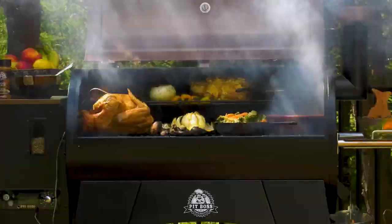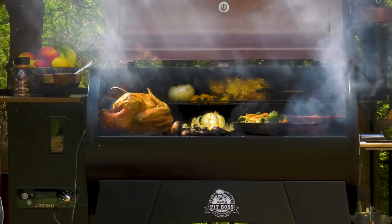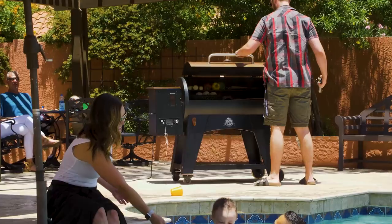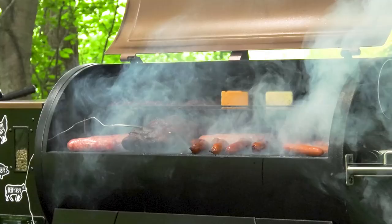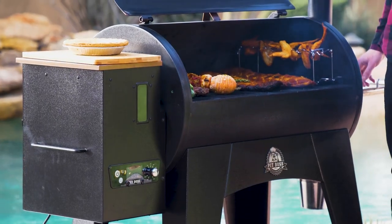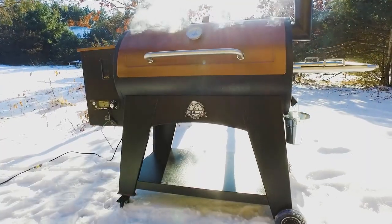The Pit Boss Austin XL is hands-down the best value on the market. Don't be misled by higher-priced competitors. Pit Boss is bigger, hotter, heavier, and more versatile than any other grill out there.